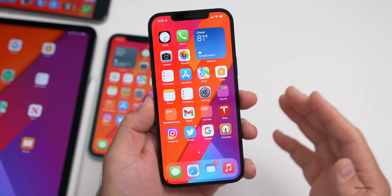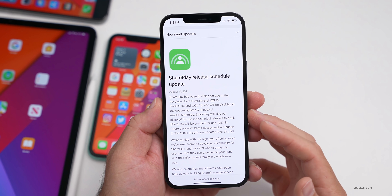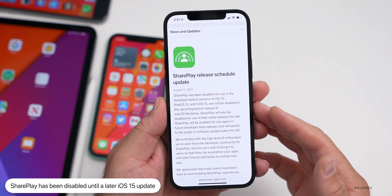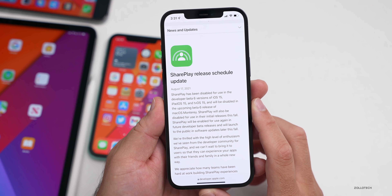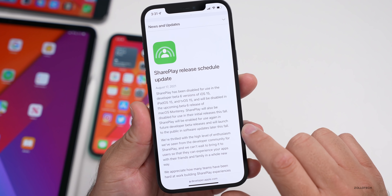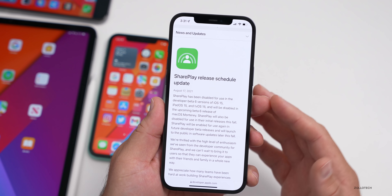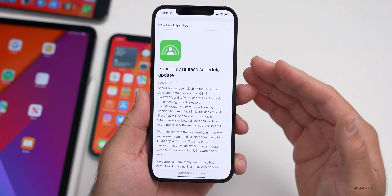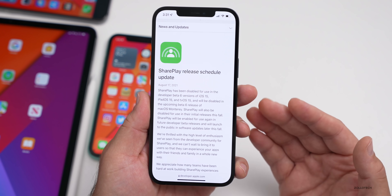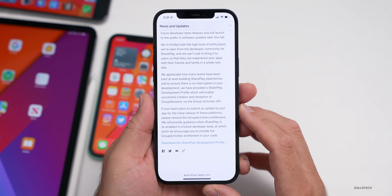Something Apple has removed in this update is SharePlay. Apple has said on their developer news site — available to the public, I can link it below — that SharePlay has been disabled for use in the developer beta six versions of iOS 15, iPadOS 15, and tvOS 15, and will be disabled in the upcoming beta six release of macOS Monterey. It will be brought back later this fall with updates. So this is going to be removed entirely, probably until iOS 15.1. Apple has done this in the past. Unfortunately, this was one of the biggest updates people were looking forward to. You can still install the development profile if you need to develop for it, but it won't be available until later.